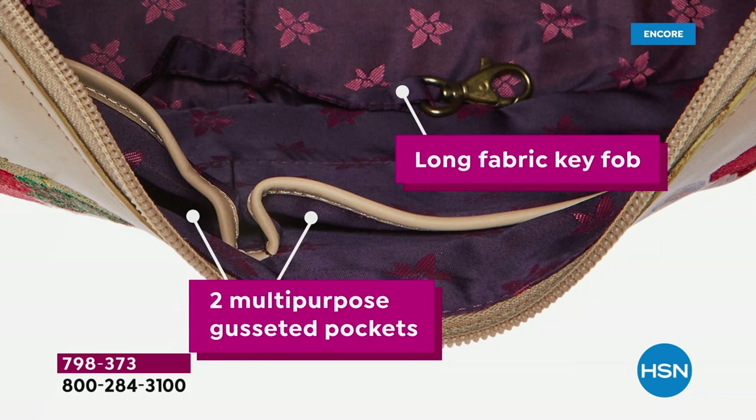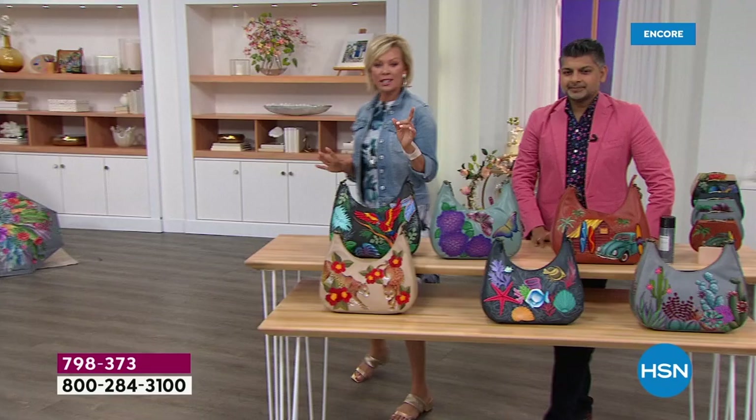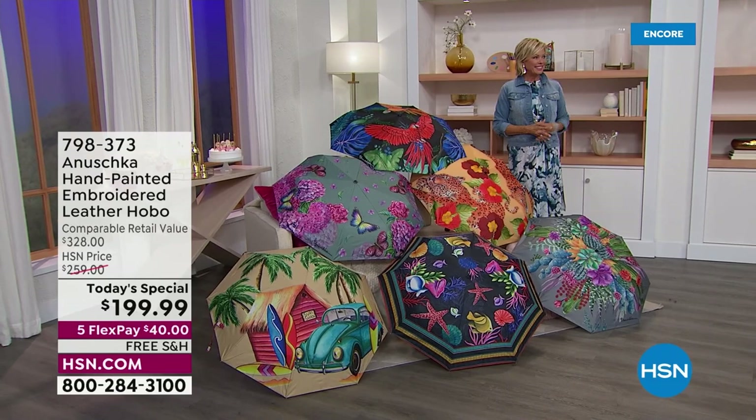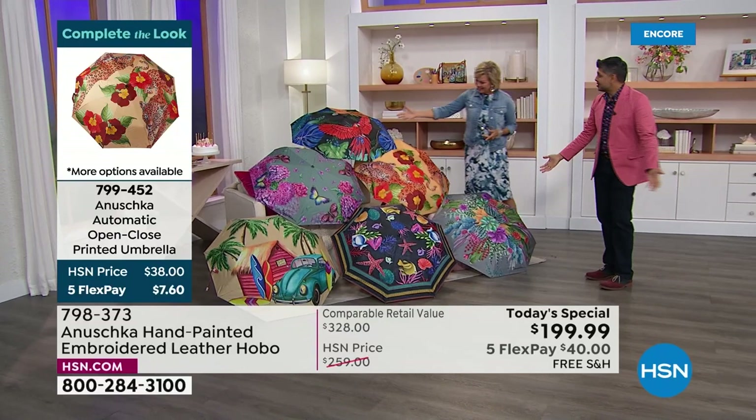The umbrellas are amazing — can we show them? They're so incredible. How do you not want every one of these? They show each one of the themes of the handbags. You'll feel like leaving this umbrella open in your living room because of all the art to appreciate. Look at the macaw — isn't that gorgeous?